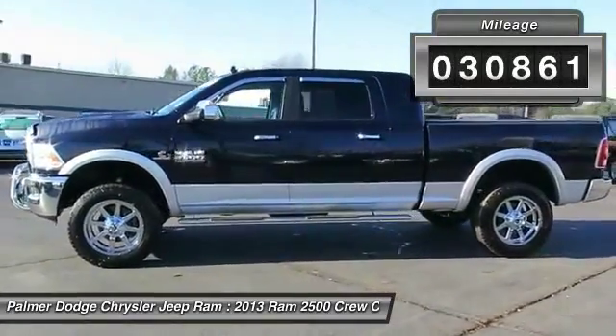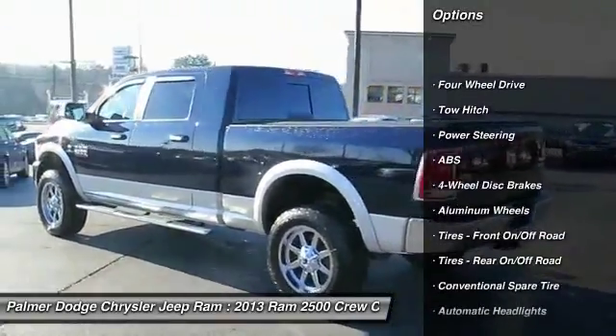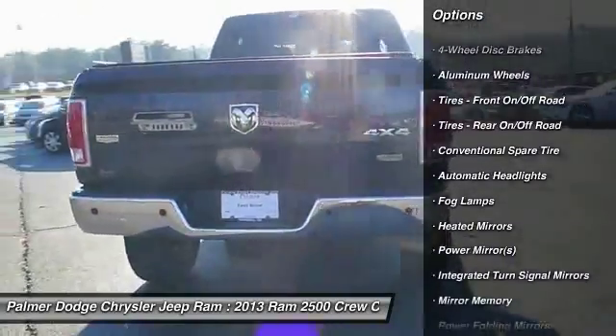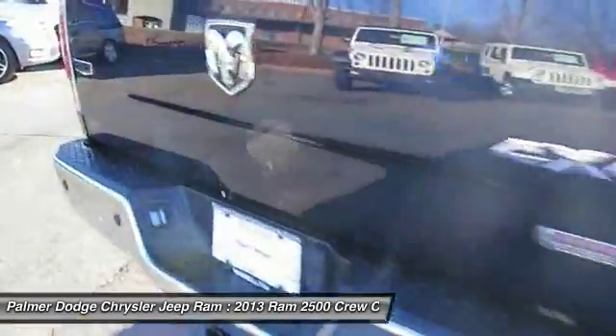Here are some of this vehicle's great options: steering wheel audio controls, power passenger seat, anti-lock braking system, tow hitch, adjustable steering wheel, power steering, keyless entry, four-wheel disc brakes, aluminum wheels, and floor mats.